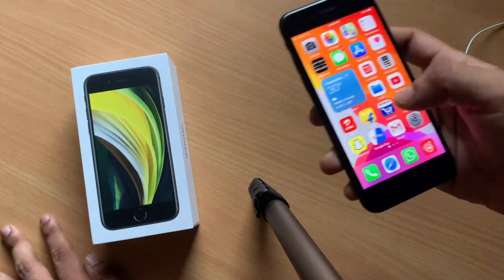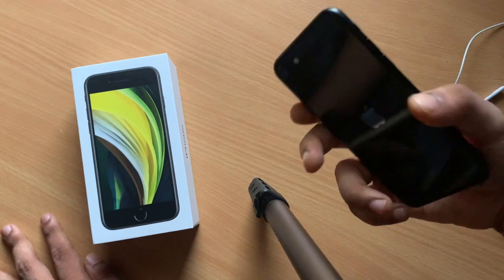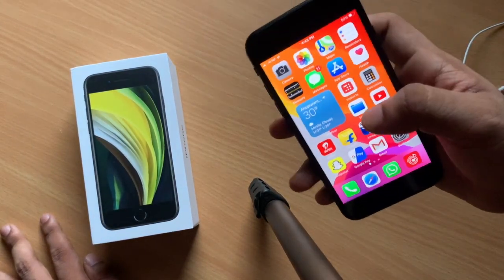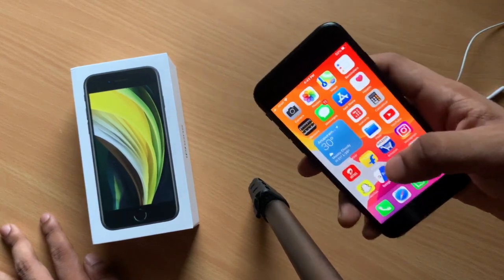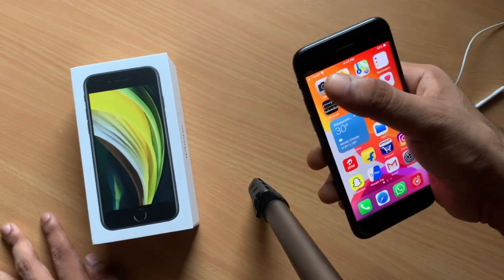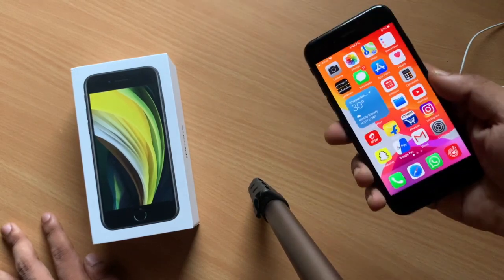You just need to know what you are getting a phone for. The iPhone SE is certainly not a gaming phone, and you should not be pushing 4K at 60fps without a power bank. If you try to push the camera at maximum capacity without a power bank, you might have a problem with battery life.